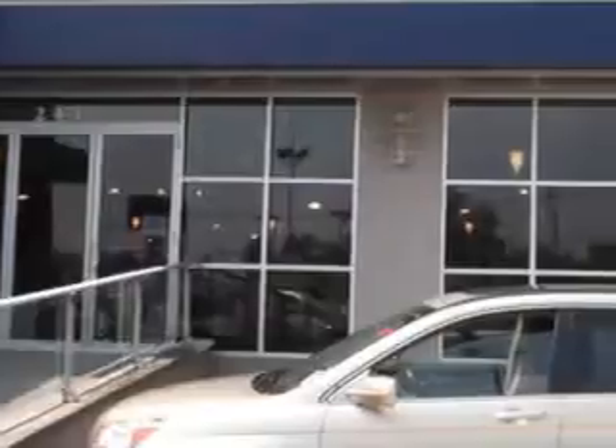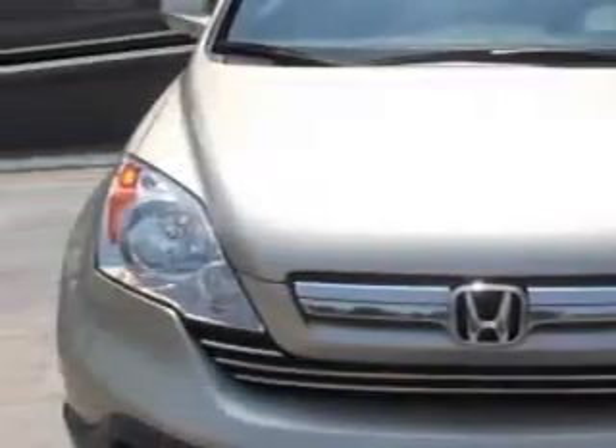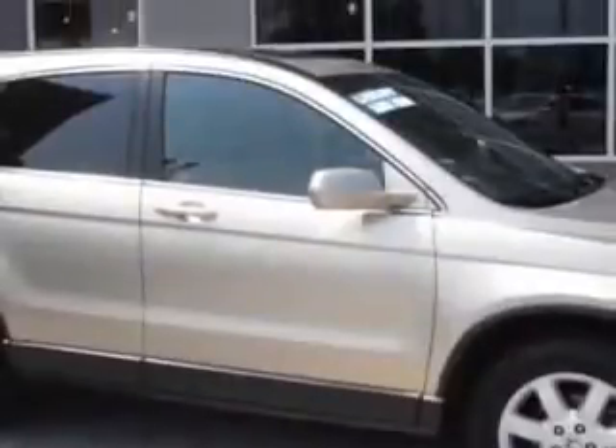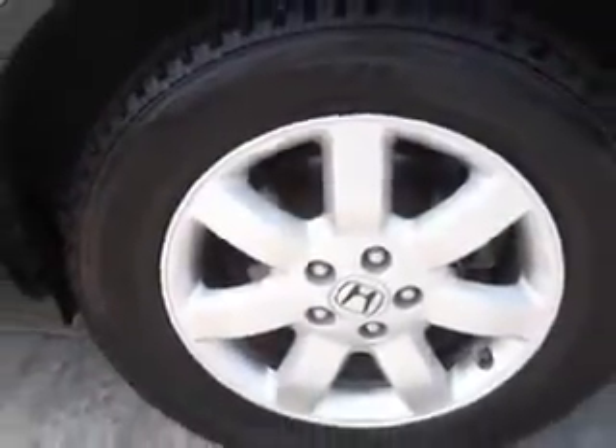Imagine driving this Borrego Beige Metallic 07 Honda CR-V XL, equipped with a 4-cylinder engine and an automatic transmission. Enjoy an exceptional 26 miles to the gallon on this great SUV.